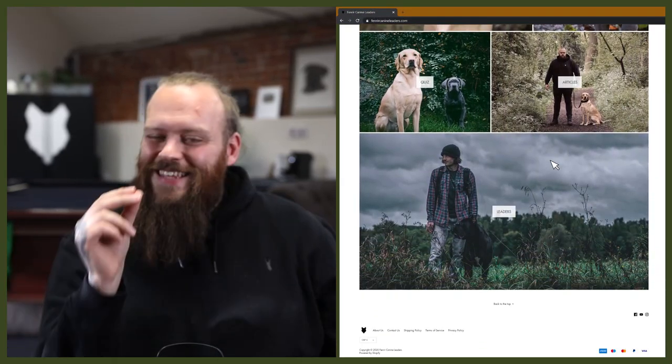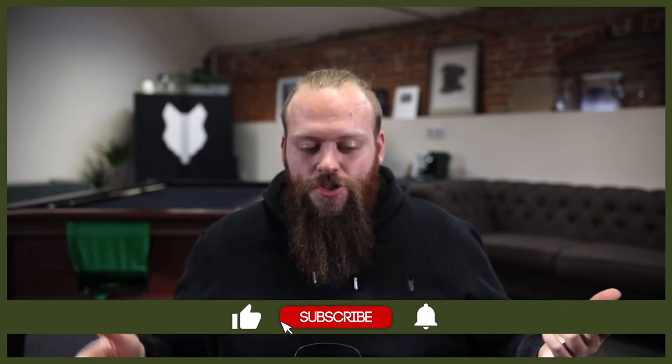Welcome back to the Fenrir French Bulldog Show. If this is your first time here, my name's Will. I'm a canine behaviorist and I'm the founder here at FenrirCanineLeaders.com. This channel is dedicated to helping you learn everything you could ever want to know about the incredible French Bulldog. If you love the Frenchie as much as we do, hit that subscribe button and turn on the notification bell. Now let's dive straight into today's video and head straight into the brushing requirements.